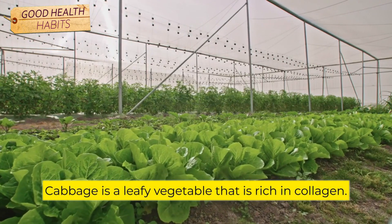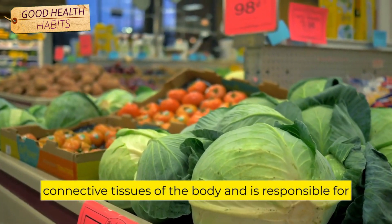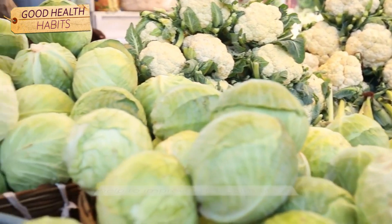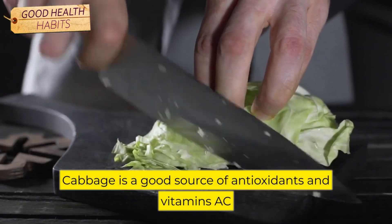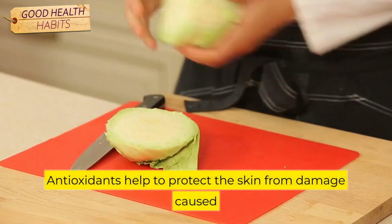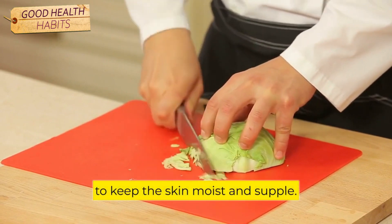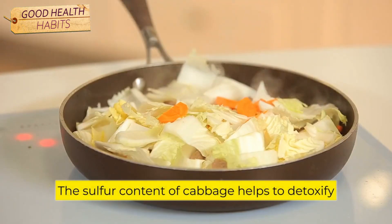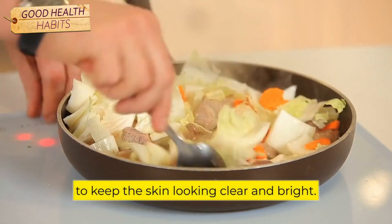Number 7: Cabbage. Cabbage is a leafy vegetable that is rich in collagen. Collagen is a protein found in the connective tissues of the body and is responsible for the strength and elasticity of the skin. Eating collagen-rich foods like cabbage can help to improve the health of the skin and delay the signs of aging. Cabbage is a good source of antioxidants and vitamins A, C, and E, which are all important for skin health. The sulfur content of cabbage helps to detoxify the skin, and additional vitamins and minerals help to keep the skin looking clear and bright.